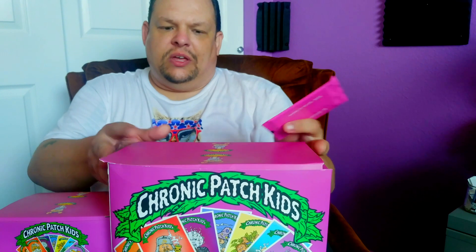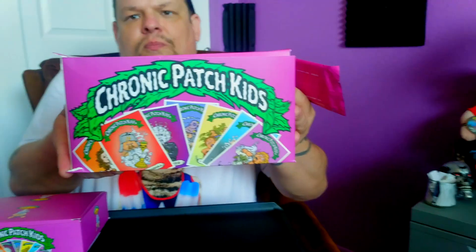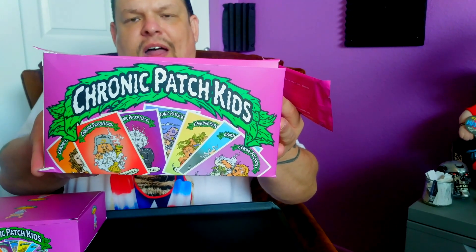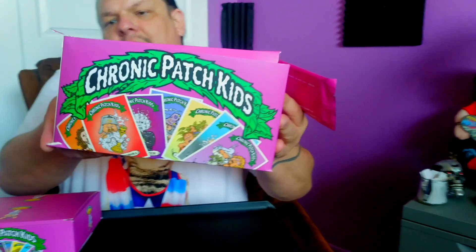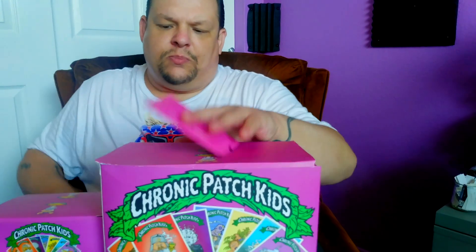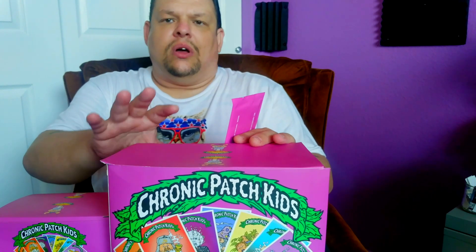They don't hold up very well like the original Garbage Pail Kid boxes. This one — the big one in particular — if I don't hold the bottom together it comes apart and the bottom flaps come out and the packages spill everywhere. Also, a few of the corners, due to the weight, ripped on the way here shipping to me. So I would hope that if Series 2 does happen, the creator will do a better job on the boxes.